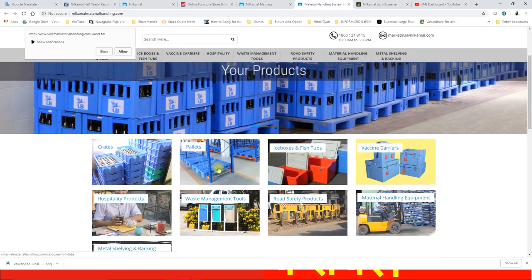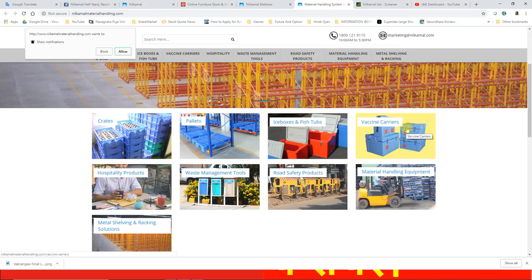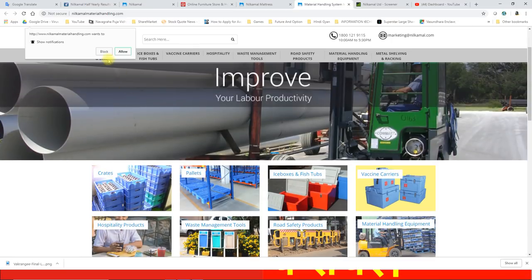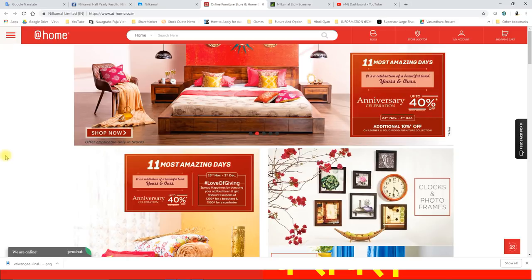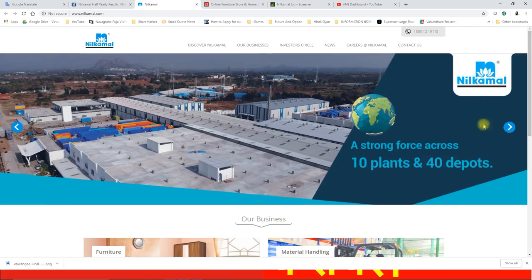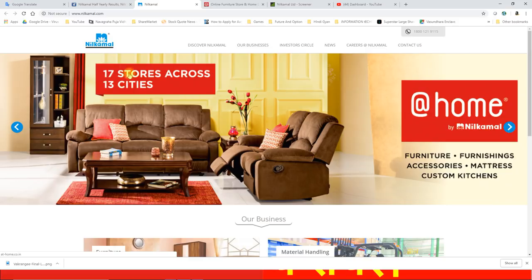Material handling में यह लोग pallets, crates, ice boxes, vaccine carry boxes, waste management tools, road safety products, और material handling equipments बनाते हैं। Mattresses और pillows भी बनाते हैं। काफी broad इनका business segment है और market के अंदर company की काफी अच्छी पकड़ है। इनके different-different outlets खुले हुए हैं अलग-अलग जगह पर।